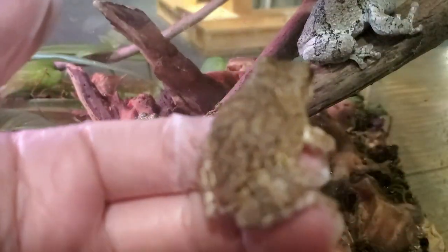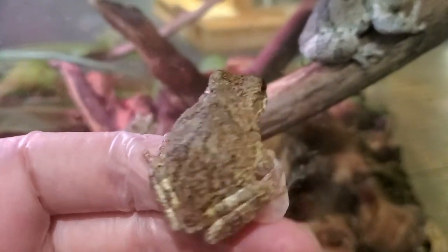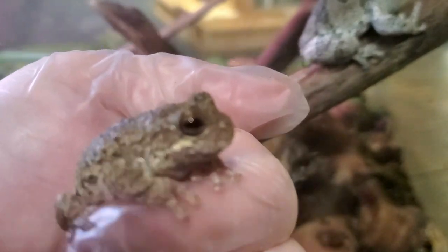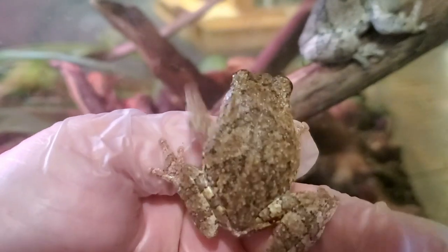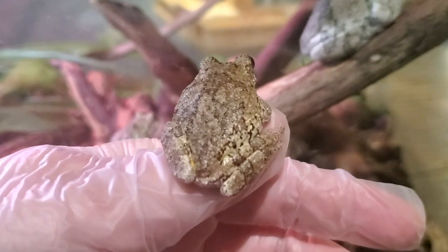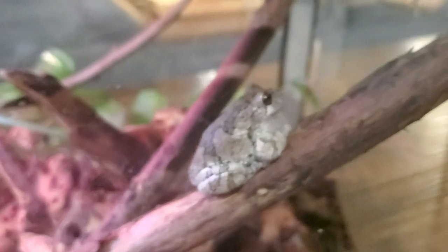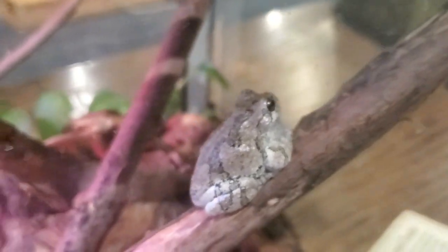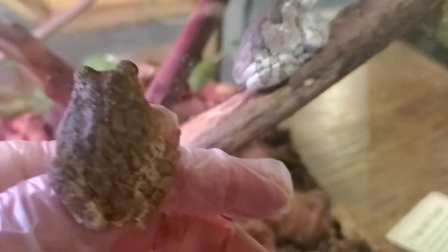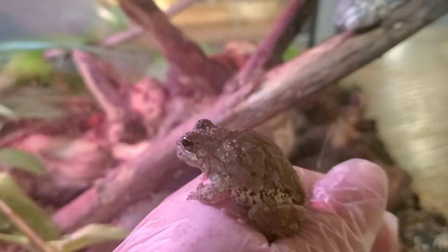Here is one of our tree frogs. The back pattern on our tree frogs is individualistic, so we can tell individual tree frogs apart. This is very helpful so we can monitor their health and eating habits. If we look from the one on my hand to the older male, you can see his pattern is very different — that allows us to tell the difference between our individual tree frogs.